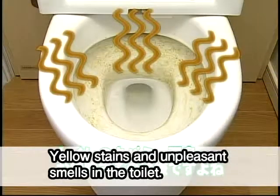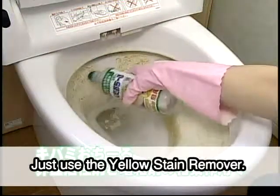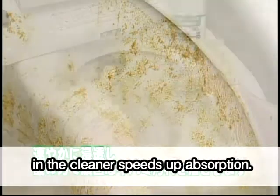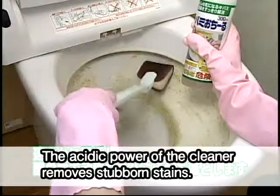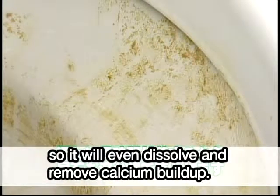Yellow stains and unpleasant smells in the toilet — don't you just hate toilet cleaning? Don't fret. Just use the Yellow Stain Remover. The multiplier effect created by the surfactant and thickening agent in the cleaner speeds up absorption. The acidic power of the cleaner removes stubborn stains. It also sticks to stains for a long time, so it'll even dissolve and remove calcium buildup.